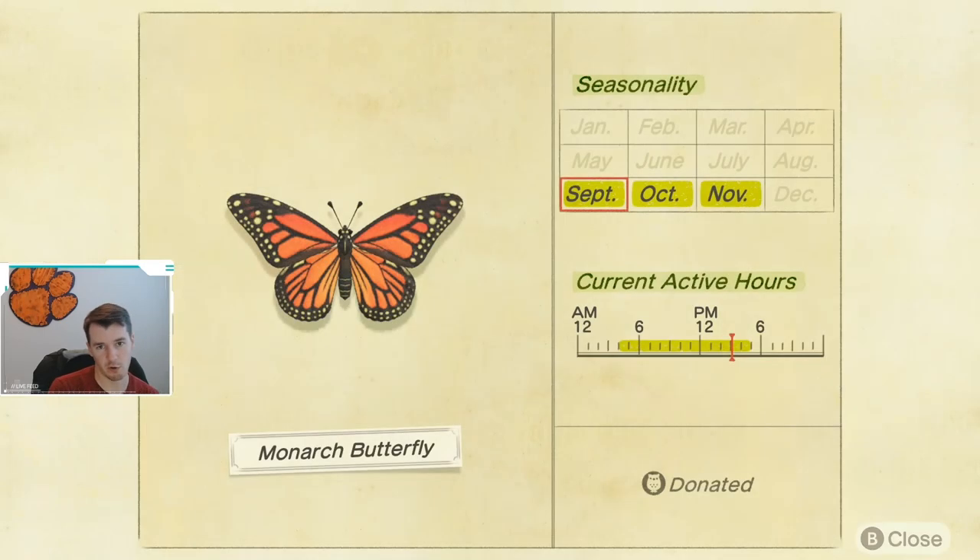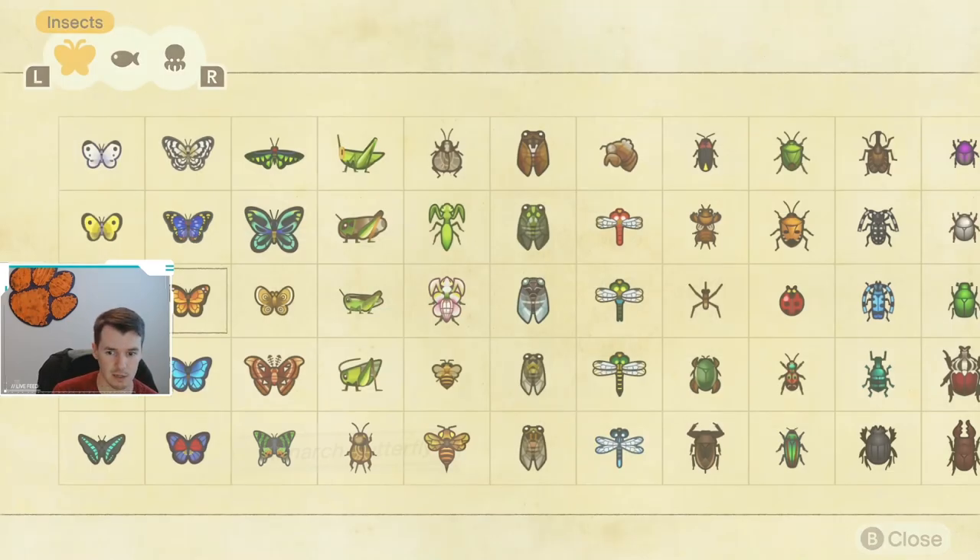The first new butterfly that we really haven't been able to catch yet is the Monarch Butterfly. It is available September through November, so relatively short seasonality, and it is available from 4 a.m. until 5 p.m., so make sure you get one of these. These are a new bug for most people.